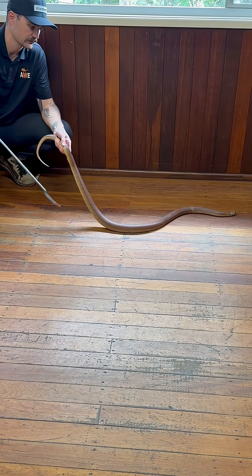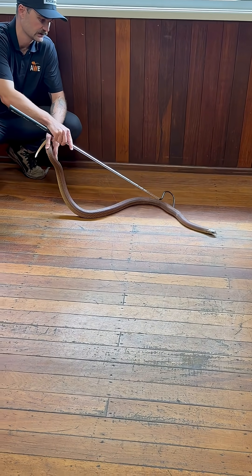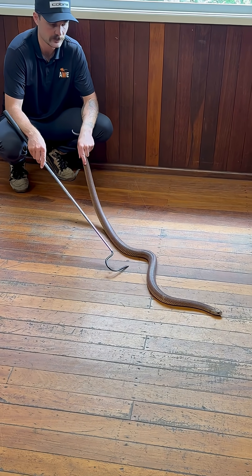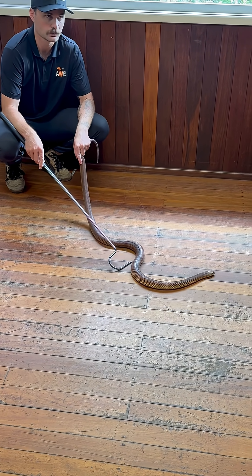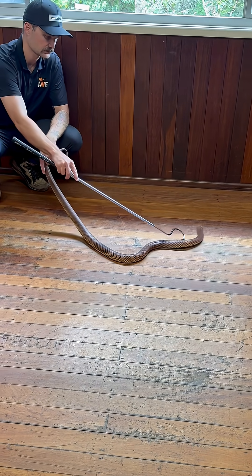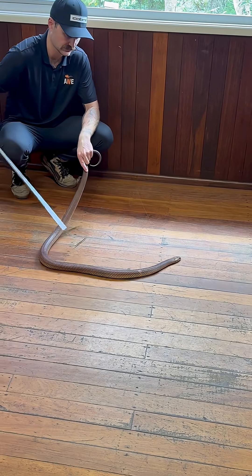They don't get massively big in Queensland, or at least where this population is — the biggest one I've seen is just under six feet. But when you get to the top end, they can get very, very large. We caught one on a tour a couple of weeks ago that was eight feet long.